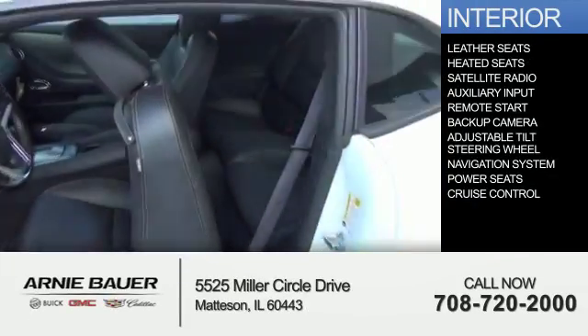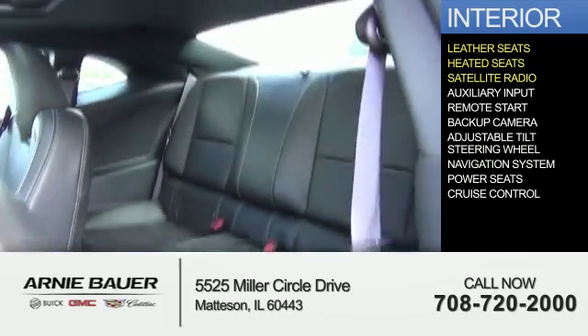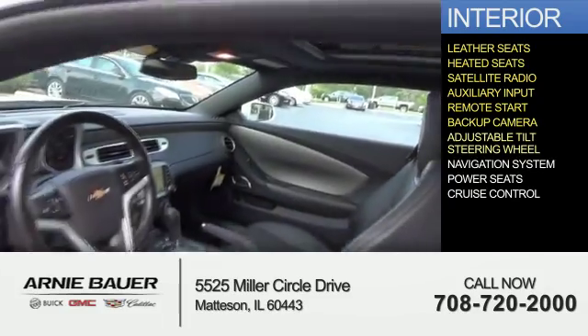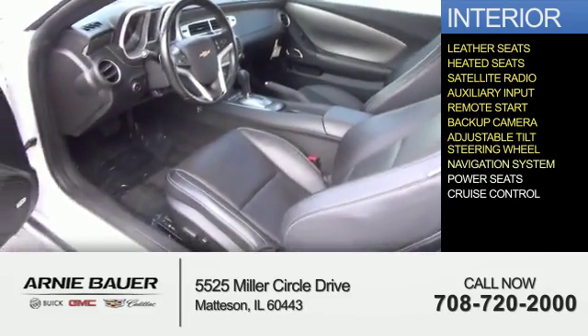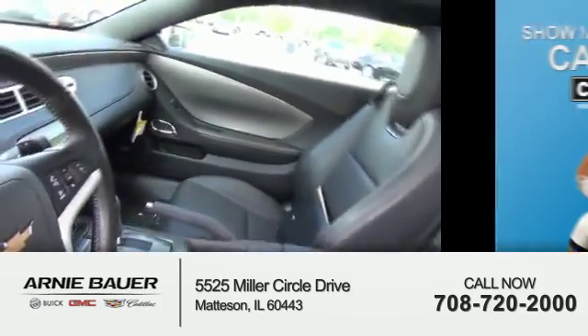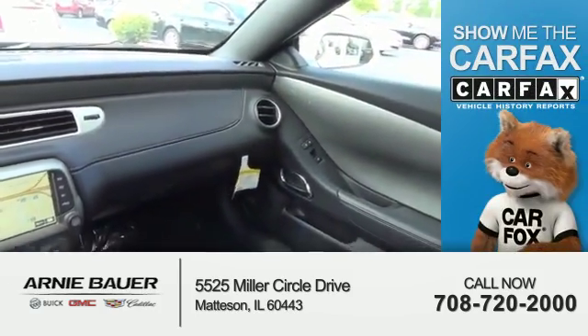Inside you'll find leather seats, heated seats, satellite radio, an auxiliary input, remote start, a backup camera, an adjustable tilt steering wheel, a navigation system, power seats, and cruise control.